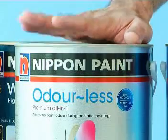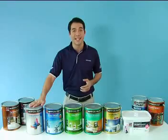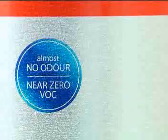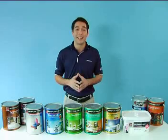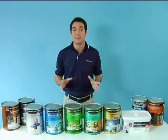Odalis Premium All-in-One. This is the most premium interior emulsion paint. Not only does it have all-in-one properties such as washability, coverage of hairline cracks, and antibacterial properties, it has almost no odor during and after painting and has a near zero VOC, or volatile organic content, level.